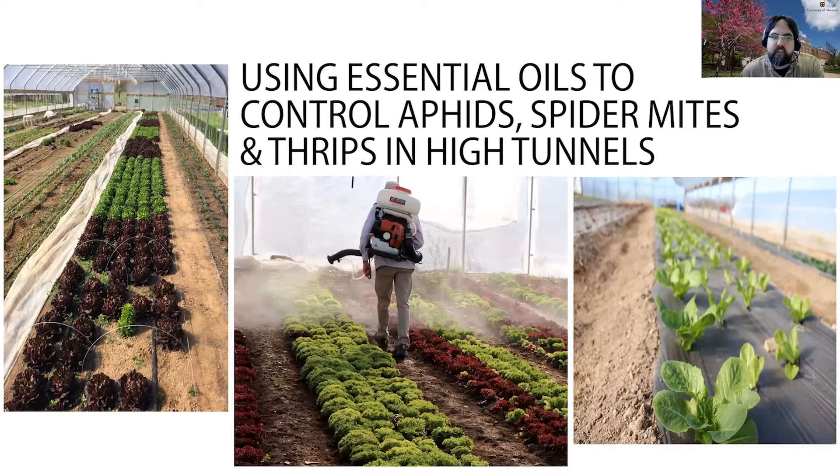Hello, everyone. I'm Justin Kay, Field Specialist in Horticulture with MU Extension. I'm joined today by our colleague from LU Extension, David Middleton, who is the Hemp Outreach Coordinator for Lincoln University Extension. I wanted to bring Dave on to talk about some of his recent research on the use of essential oils in high tunnels to control problematic pests such as aphids, spider mites, and thrips. Thanks for joining us today, David. Glad to be here.